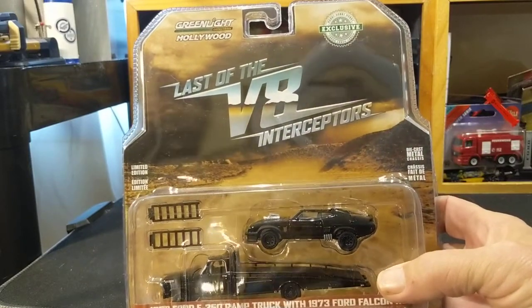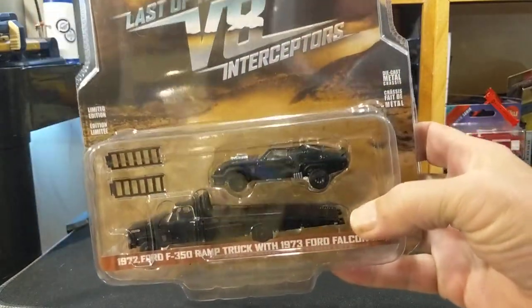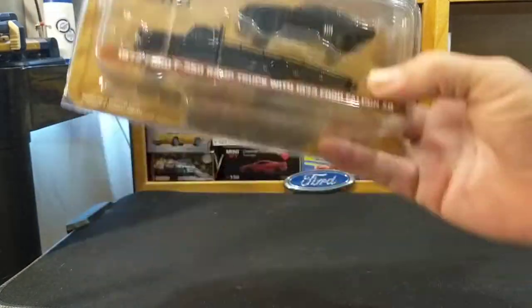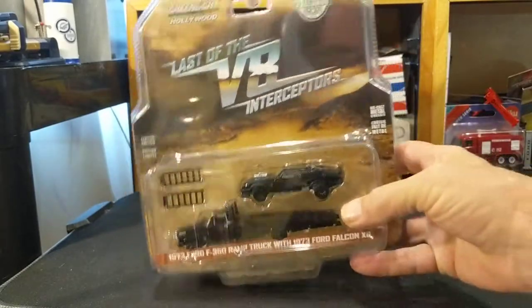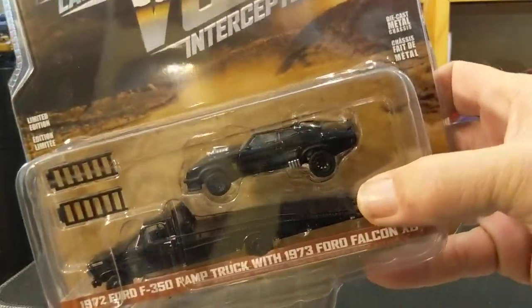If anybody knows for sure that I'm wrong, let me know, but I don't think I'm wrong. Tiz has this one at 1:64th, but he also just got the Greenlight 1:18th version — it's beautiful and awesome.